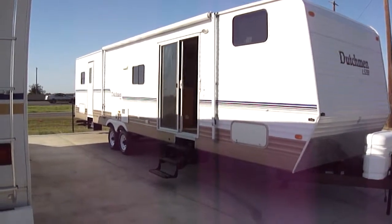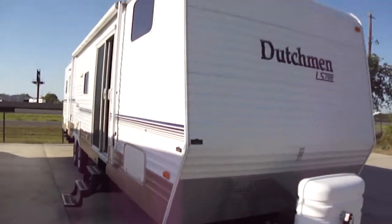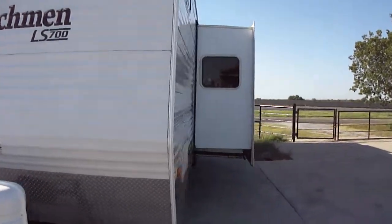This is one fine travel trailer. It's a big one. Got a bunkhouse, got two slides, got a King Master.